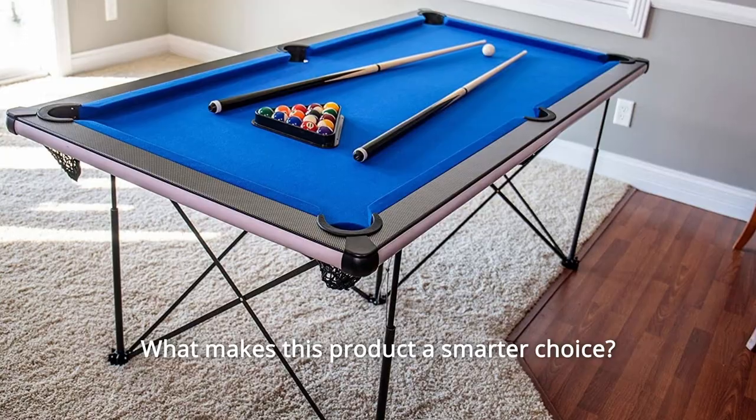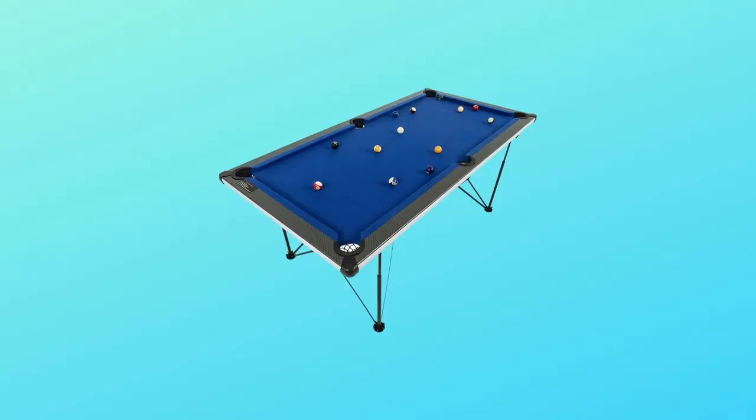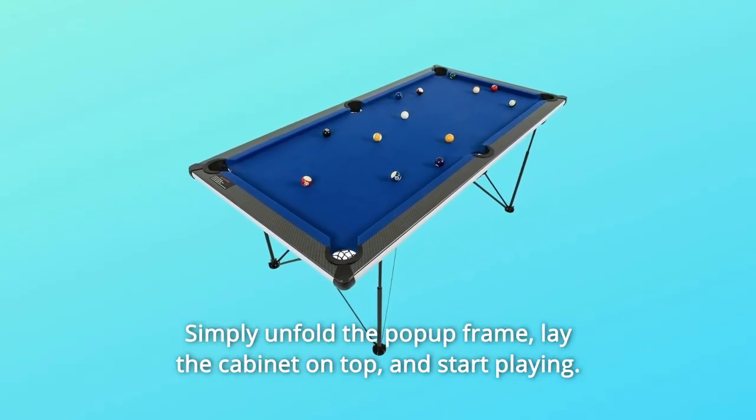What makes this product a smarter choice? Number 1: Easy assembly. Start playing in minutes — simply unfold the pop-up frame, lay the cabinet on top, and start playing.